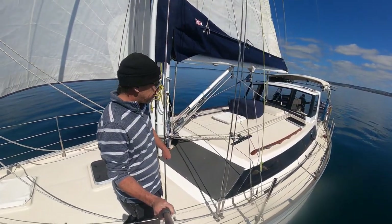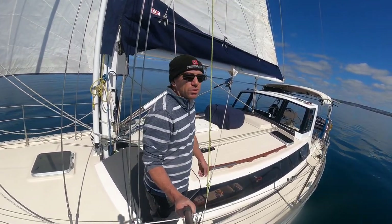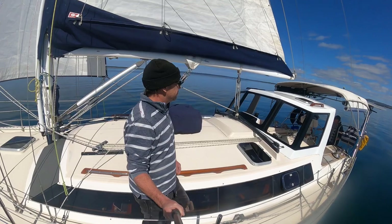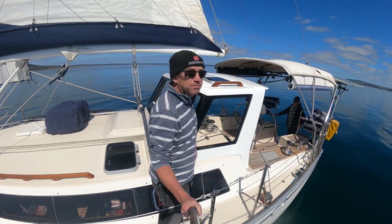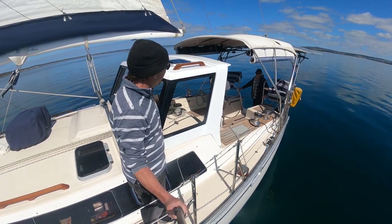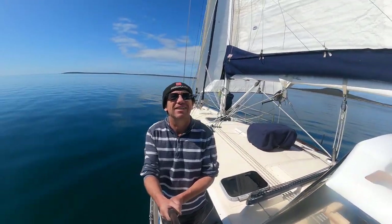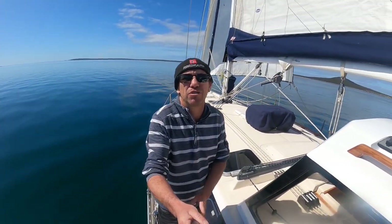Only about five knots of breeze and we're only doing about two knots of boat speed. There's John keeping watch up the back — looks a bit chunky, doesn't he? Like he's up to no good! He's been a great help. We'll try and give you another update a little bit later when we get to Spalding Cove.